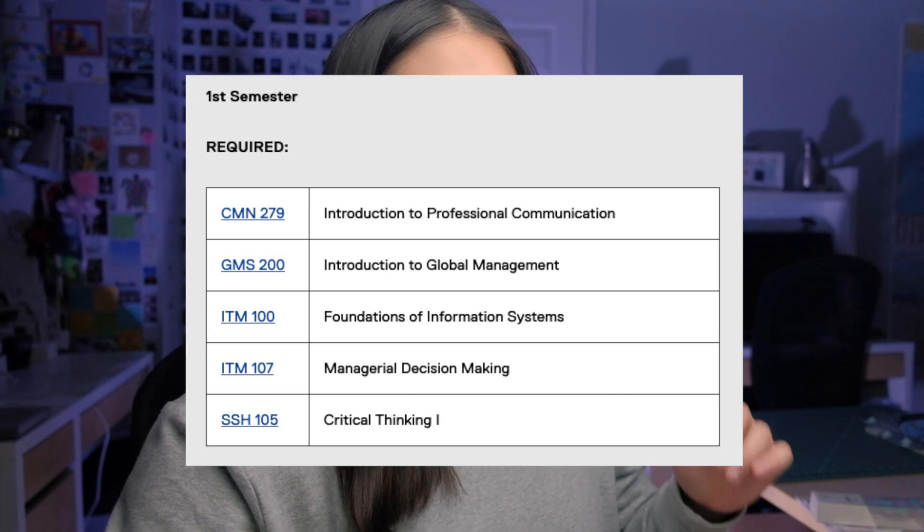CMN 279 is a pretty easy course — it covers the basics of communication, like sending emails: what do you put in the subject line, what do you put in the body, and general communication practices. Should be pretty easy as long as you pay attention in class. GMS 200, Introduction to Global Management, is very similar to international business or any business course in high school — very foundational, and it didn't give me too much trouble.